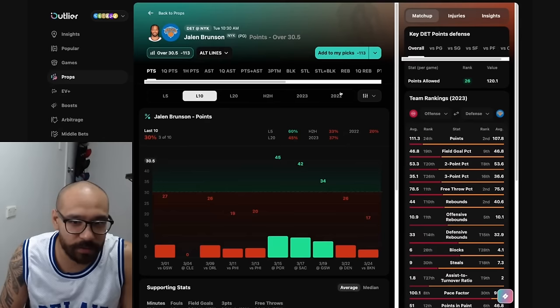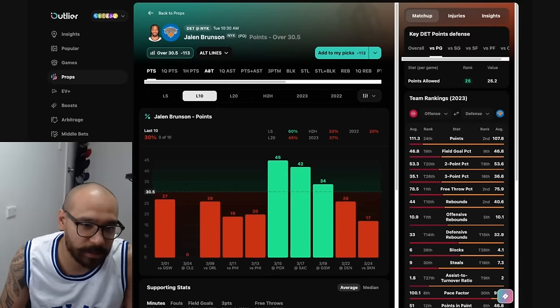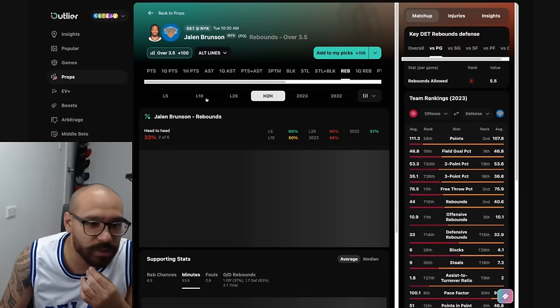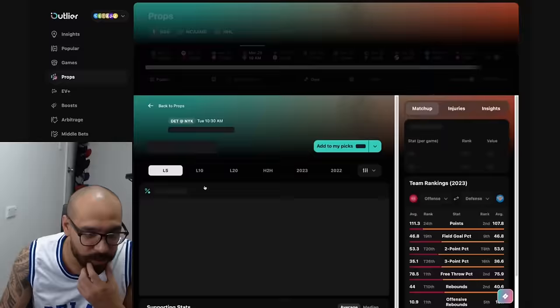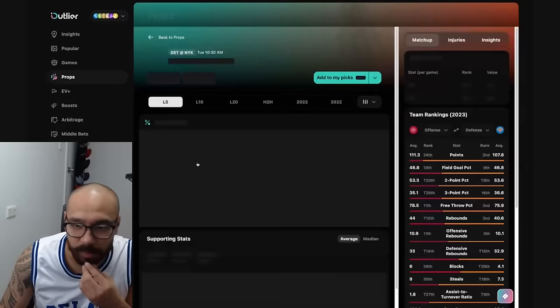Jumping into the New York Knicks — Jalen Brunson. Points line at 30 and a half. Good matchup, but only covered in three out of his last 10 games. In head-to-head matchups though, 42 and 35 points in his last two games against the Pistons. His assist prop at six and a half — hit in five of his last 10, three straight, and three of his last six against Detroit. Rebounds at three and a half if you're interested — five of his last 10, two of his last six against Detroit. Dante DiVincenzo — his points line at 17 and a half, covered in four out of his last 10. The matchup's a pretty decent one. In head-to-head matchups, covered in one of two against the Pistons.